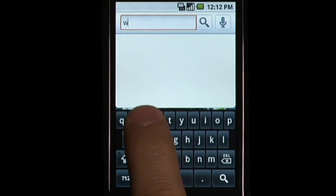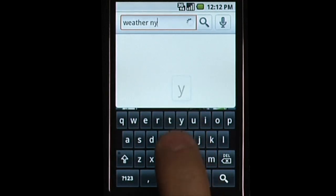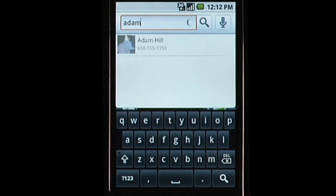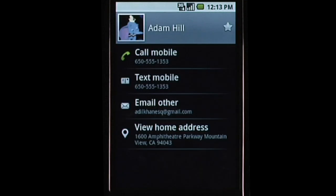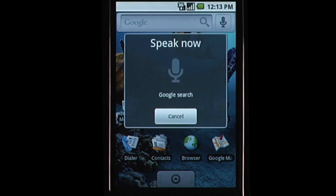You can also find answers to common queries with Quick Search Box, for example, local weather. You can search for information managed by your applications, like contacts. But you can also take actions such as calling Adam's mobile.